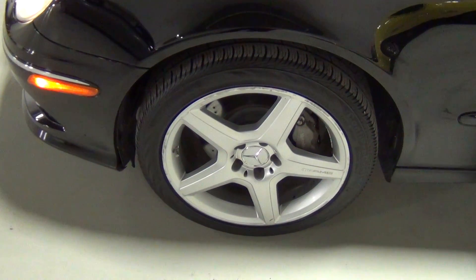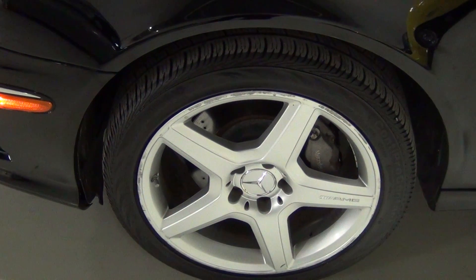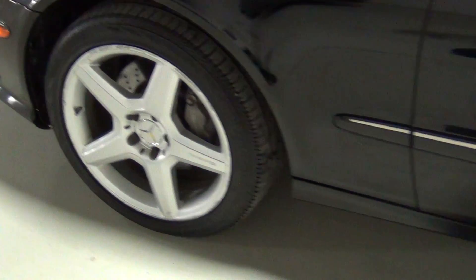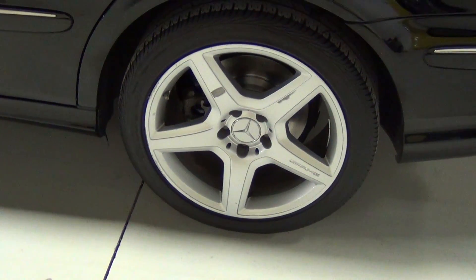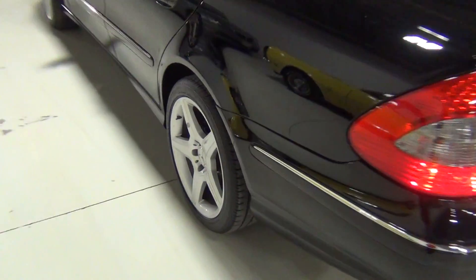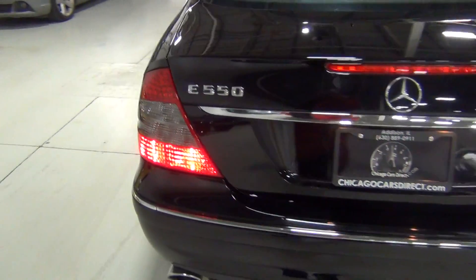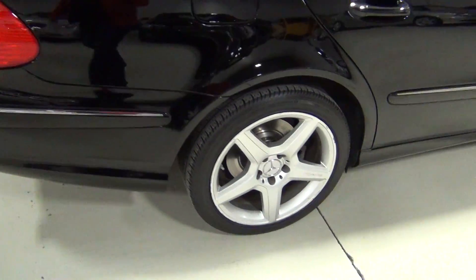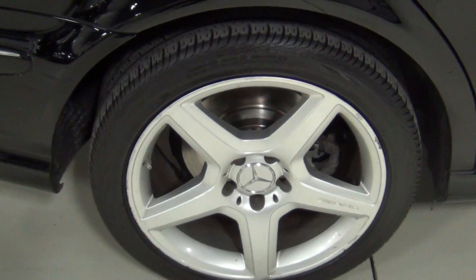I do want to show you the wheels. It looks like there was a little bit of curb rash — looks like they've been touched up by the previous owner. Not terrible, just a little bit. It's very easy to refinish wheels if you'd like, but these aren't bad, so we decided to just leave them as they are.